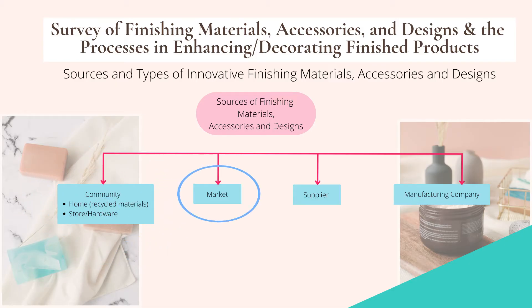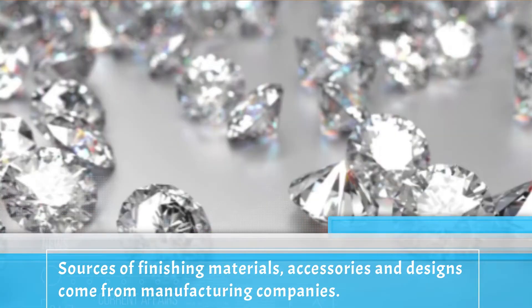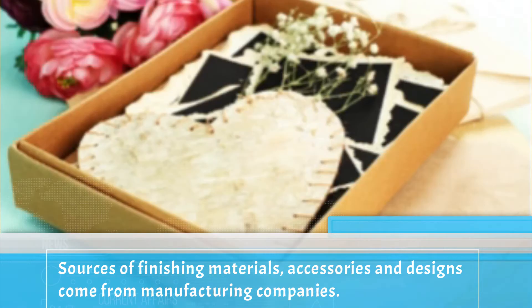Sources of finishing materials, accessories, and designs include the community market, supplier, and manufacturing company. Sources of finishing materials, accessories, and designs come from manufacturing companies.